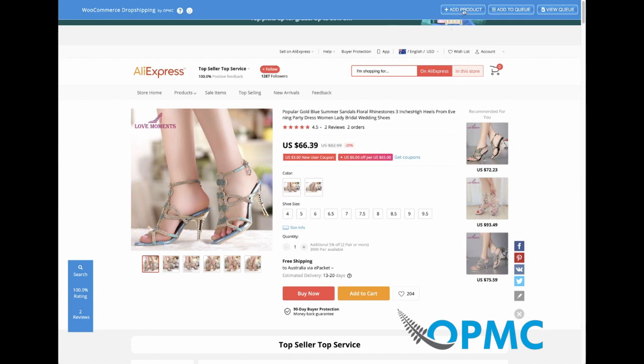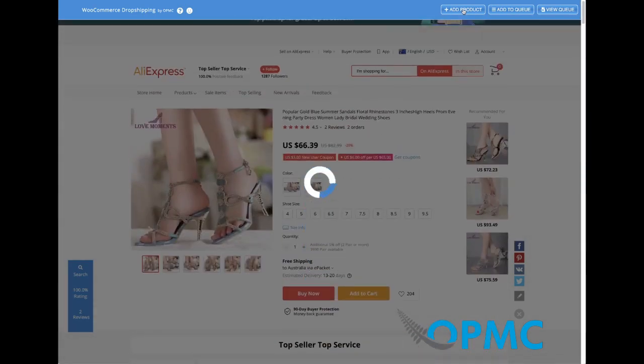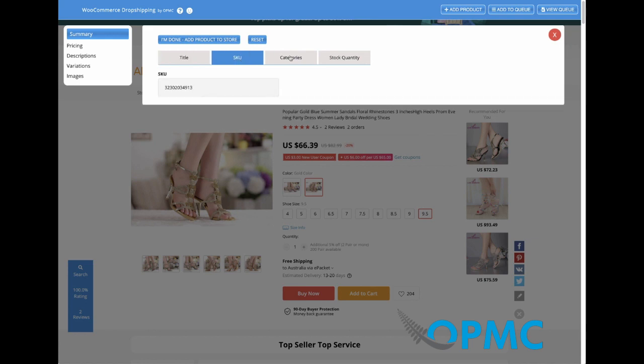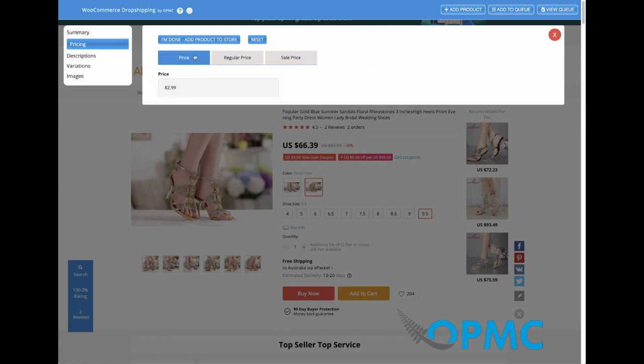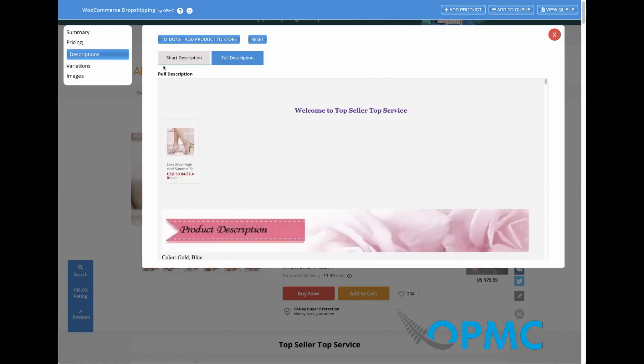Clicking the add product button will scan the page for all the product information and then load a pop-up which shows all the product details. Here you can make any changes you want to the product and delete information as you wish. You can check out their SKUs, categories, and stock quantity. Categories lets you select the category from your store that you already have. For the pricing tab, we can set the regular price and the sale price. The descriptions tab allows us to edit both the short description and the full description.